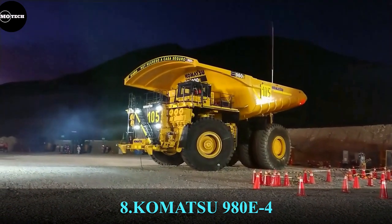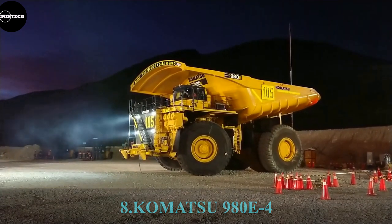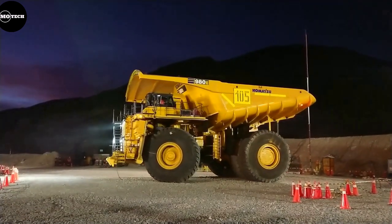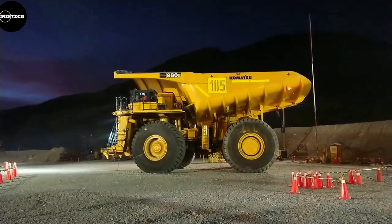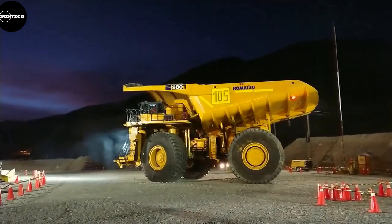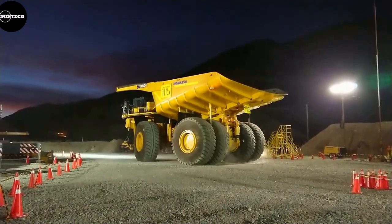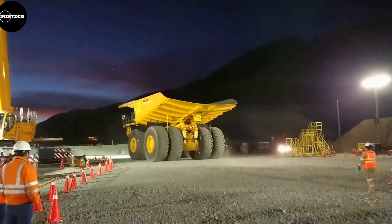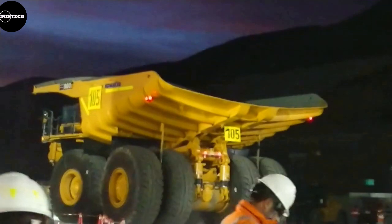The Komatsu 980E4 is at the 8th position with a payload capacity of 363 tons and was introduced in 2016 in North America. The dump truck is equipped with an 18-cylinder Komatsu diesel engine producing 3,500 horsepower. It features a travel speed of 61 kilometers per hour, heaped body capacity of 250 cubic meters, turning radius of 15.9 meters, and nominal gross vehicle weight of 625 tons. The Komatsu 980E4 is currently being used in mining fields in Australia, Canada, and the United States.